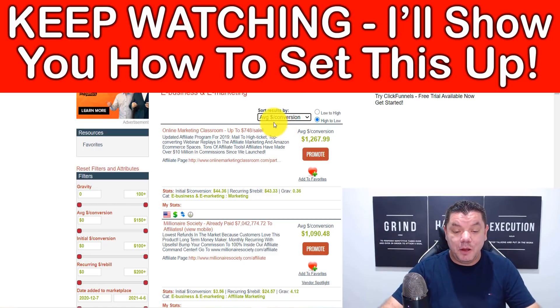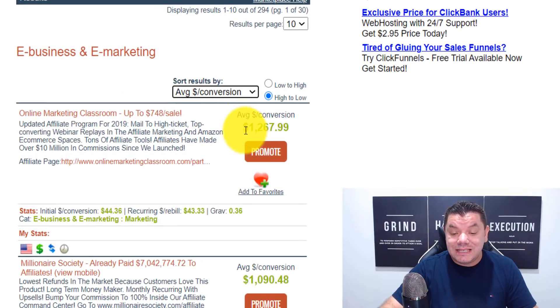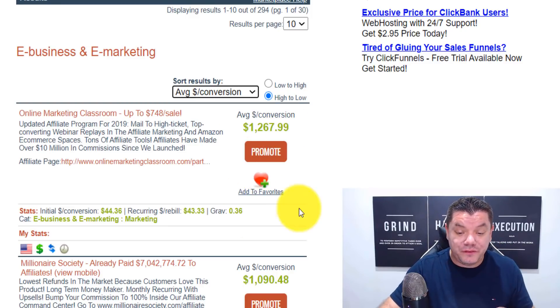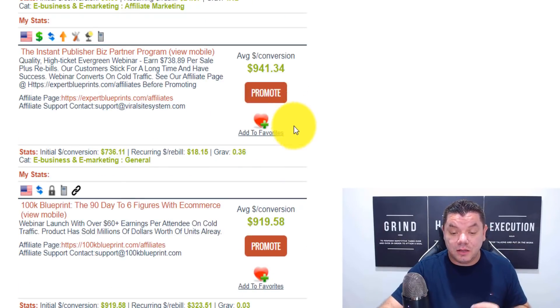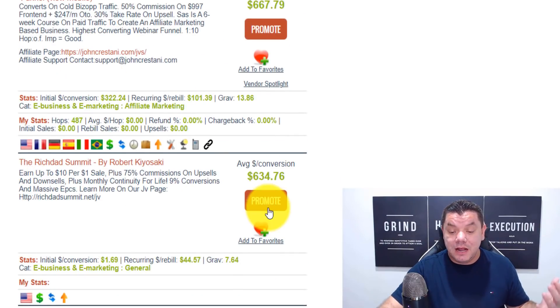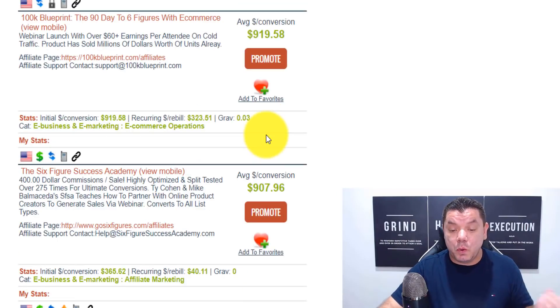Take a look at this product called Online Marketing Classroom — it's selling on average for $1,267. You'd only need to make one sale a week to be making really good money with affiliate marketing. When you scroll down you've got a whole range of other products selling for $1,000, $941, $919, and as you come down you can find products selling from $500 all the way up to $1,200.